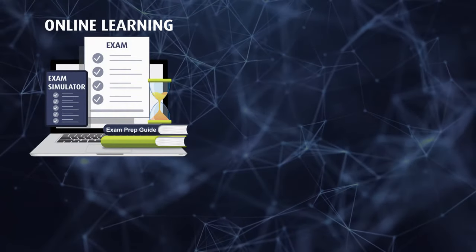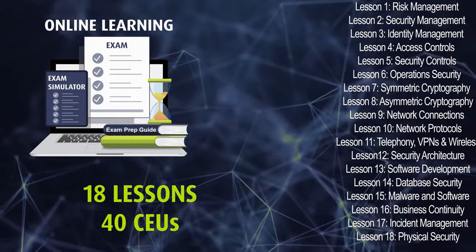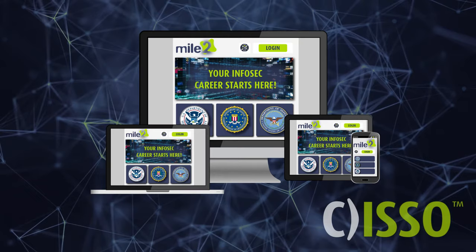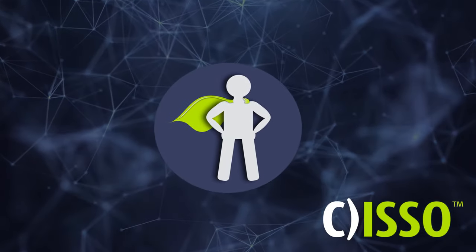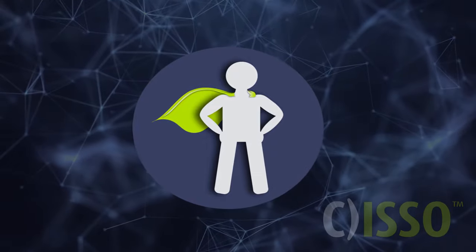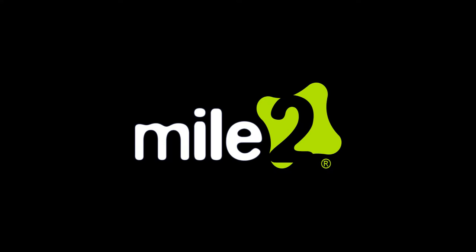Through our online learning platform, you will cover 18 lessons and earn 40 continuing education units, which can be accessed through any device with an internet connection. It's time to hone your cybersecurity team management skills with Mile 2's Certified Information Systems Security Officer course.